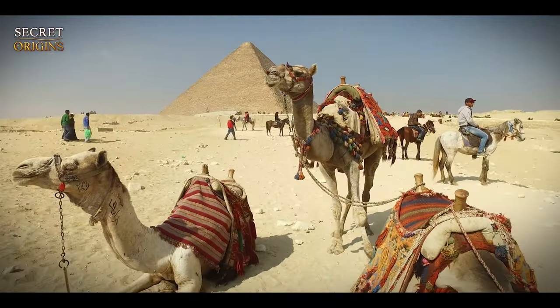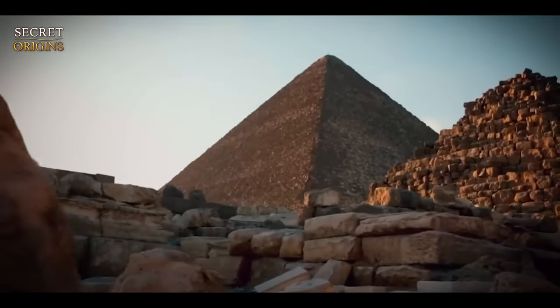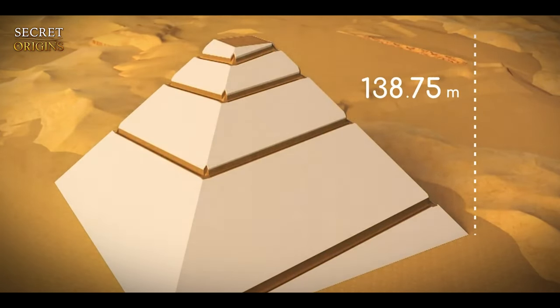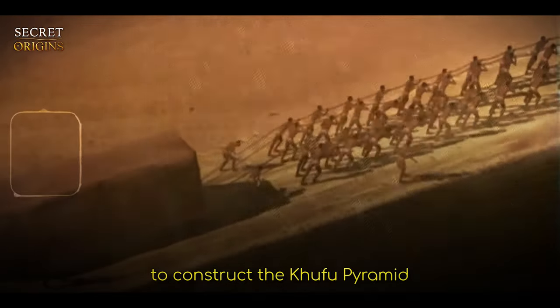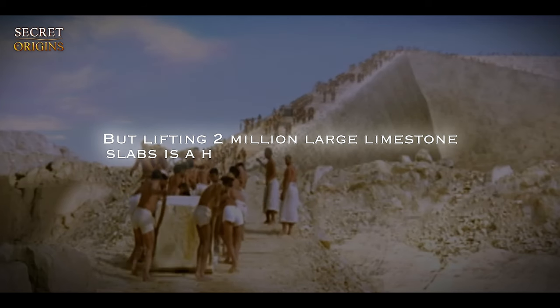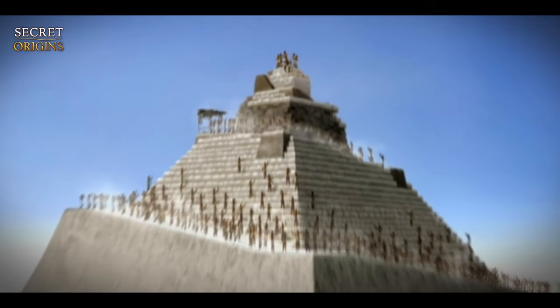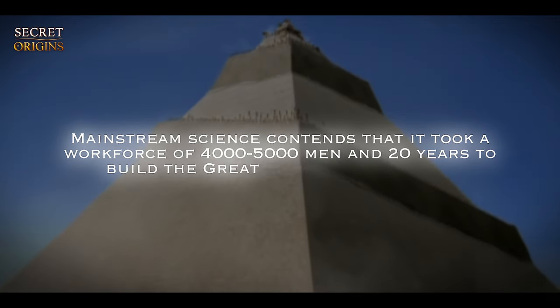Millions of people visit the Pyramids of Giza each year, which is not surprising given their enormous size and complexity. The largest of the three pyramids, the Khufu Pyramid, is approximately 755 feet wide at its base and was originally 481 feet high. Each of the more than 2 million limestone slabs used to construct the Khufu Pyramid weighed approximately 2.5 tons on average, with the heaviest one coming in at 80 tons. Mainstream science contends that it took a workforce of 4 to 5 thousand men and 20 years to build the Great Pyramid using ropes, pulleys, ramps, ingenuity, and brute force.